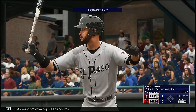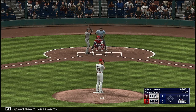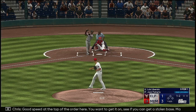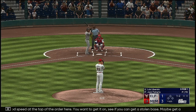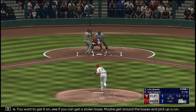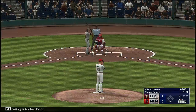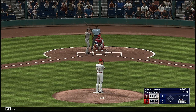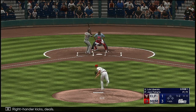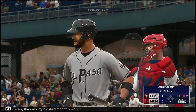As we go to the top of the fourth, here's a speed threat, Luis Liberato. 1-1 down. Good speed at the top of the order — you want to get on, see if you can get a stolen base, maybe get around the bases and pick up a run. Next offering is fouled back. Right-hander kicks, deals — swing and a miss. The velocity blasted it right past him.